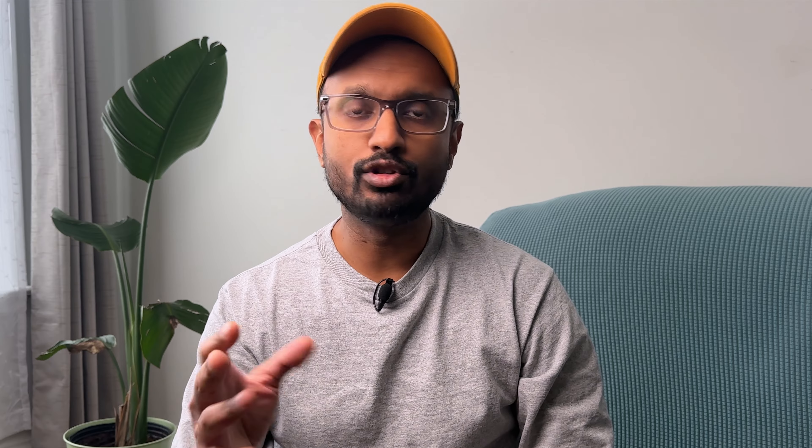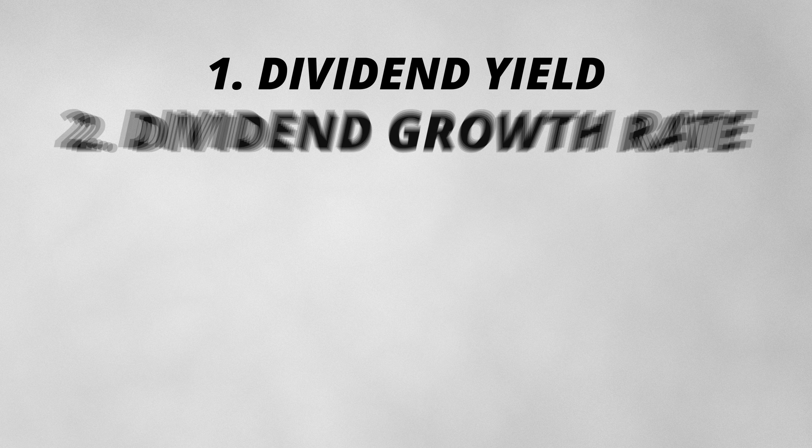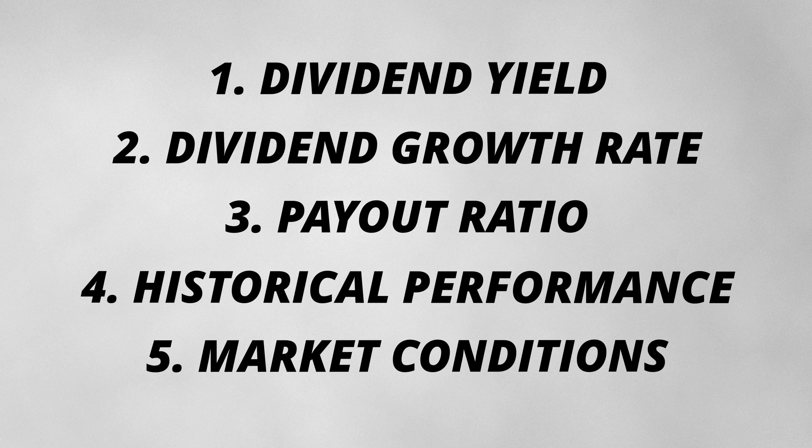In this video I'm going to give you seven dividend stocks to consider, and you're probably already familiar with most of them. I'm going to evaluate them in terms of their dividend yield, dividend growth rate, payout ratio, historical performance and market conditions. If these terms are unfamiliar to you, don't worry, I'll explain them as we go along.